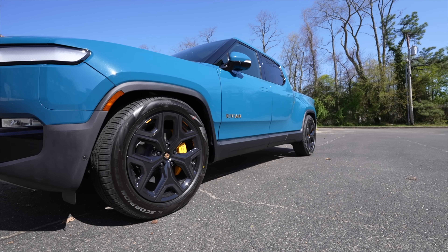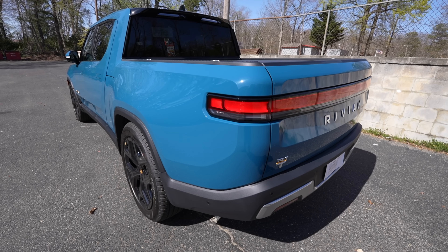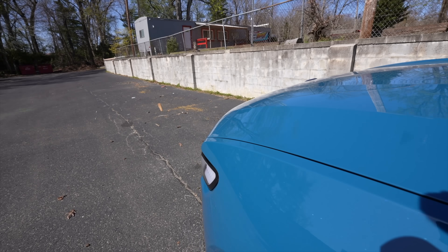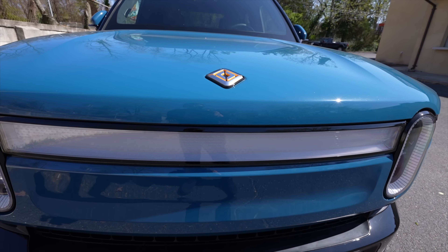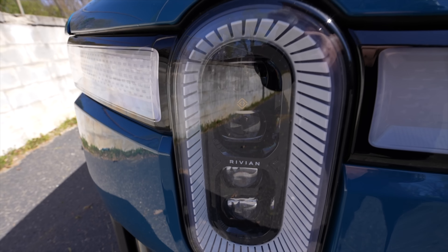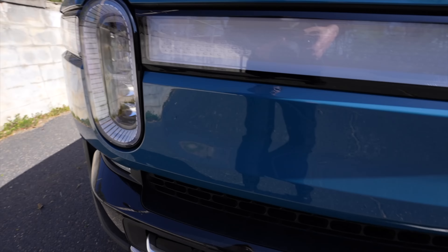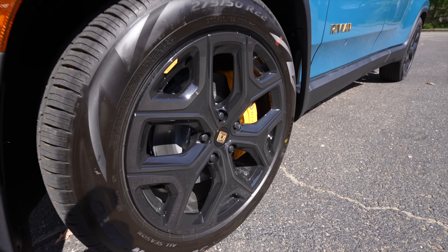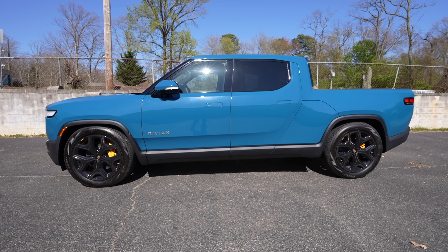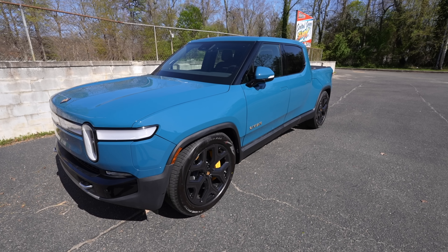I want to say that the Rivian purchase process was awesome — from start to finish it was really really good. It didn't feel like anybody was trying to take advantage of you or rushing you off the phone. They'd keep me on the phone asking questions about the car and what I wanted to do with it. Hats off to my guide named Justin and also to Rivian for running a program like that.